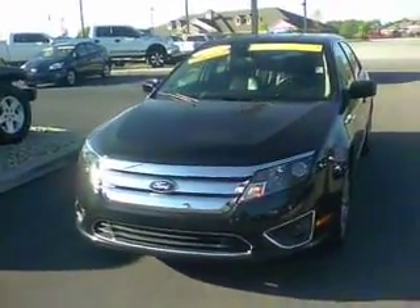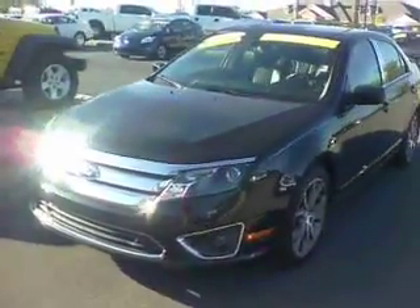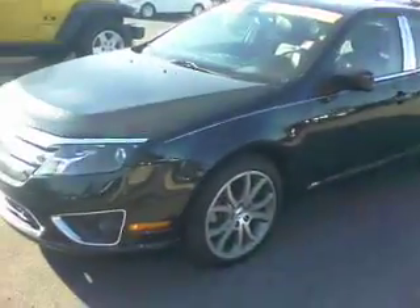Good morning, this is Tony with Bill S's Ford giving you a video of the Fusion you had inquired about. Sent you the E-Price already. You can see it's got the nice rims on there, the security code on the door.